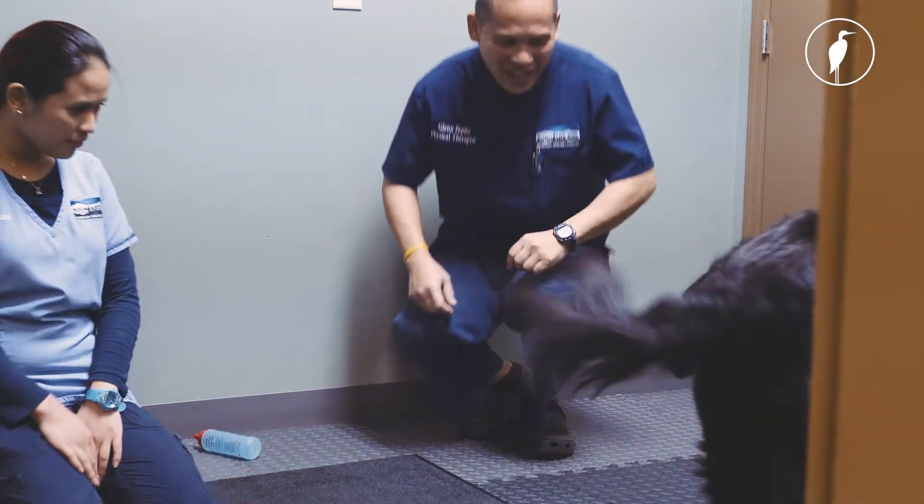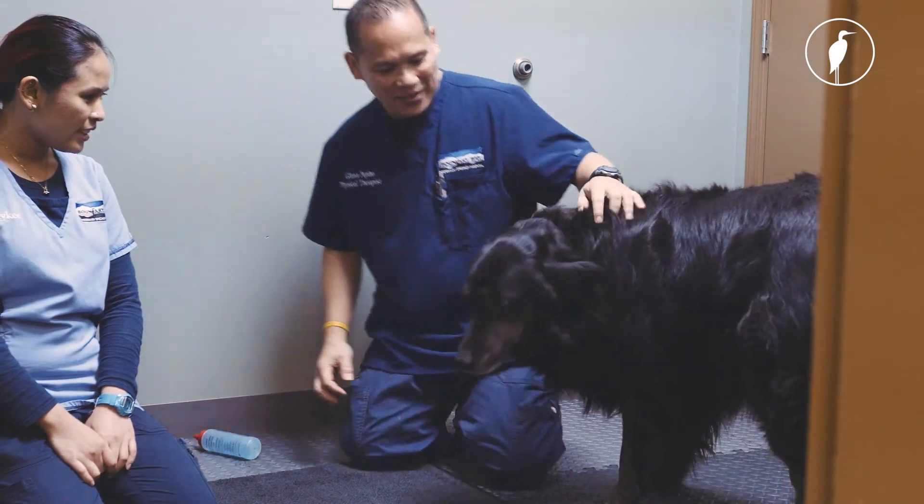The dog's always happy to see you. They come in, you're happy, they're happy, the client's happy — so I really love my job. I just take care of the dog because I love the dogs.